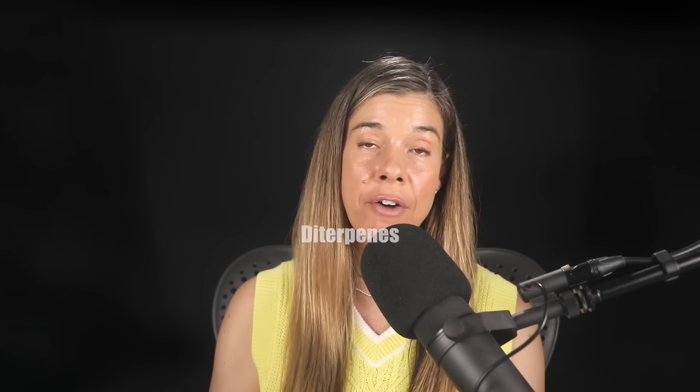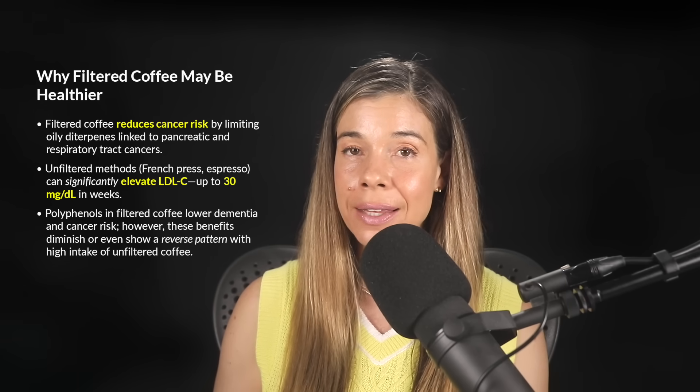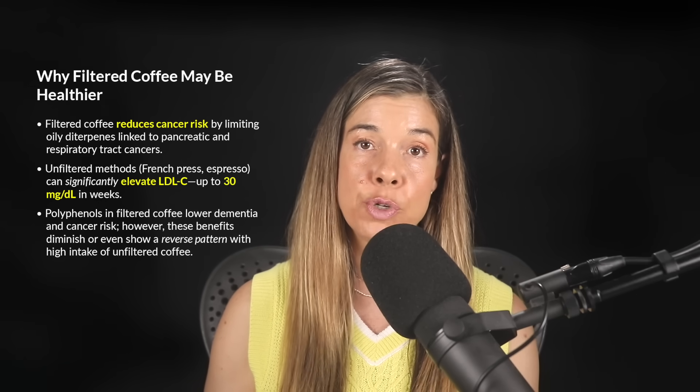There is an important nuance when it comes to coffee's health benefits, such as the cancer-protective effects. Brewing method does matter. Most studies showing clear cancer protection involved filtered coffee. Boiled or unfiltered methods like the French press or espresso allow oily compounds called diterpenes to enter our cup of coffee. At higher consumption levels, these diterpenes have been associated with a slightly elevated risk of certain cancers, such as pancreatic cancer and respiratory tract cancers.